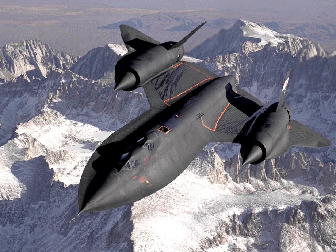The SR-71 was designed for flight at over Mach 3 with a flight crew of two in tandem cockpits, with the pilot in the forward cockpit and the reconnaissance systems officer operating the surveillance systems from the rear cockpit and directing navigation. The SR-71 was designed to minimize its radar cross-section, an early attempt at stealth design. Finished aircraft were painted a dark blue, almost black, to increase the emission of internal heat and to act as camouflage against the night sky. The dark color led to the aircraft's nickname, Blackbird.